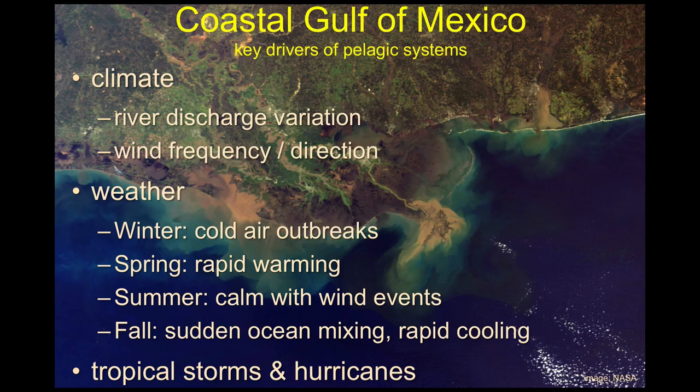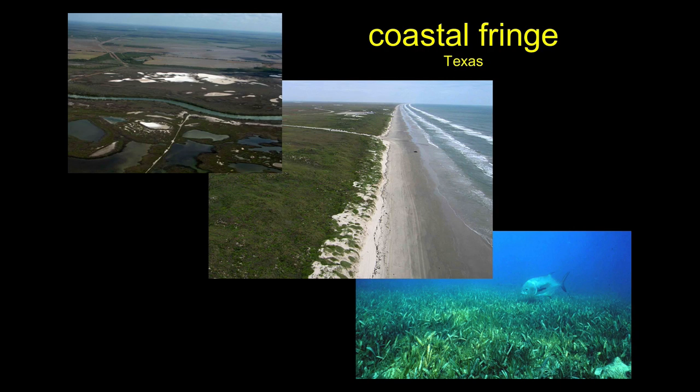Also important in this area of the world are tropical storms and hurricanes — obviously Hurricane Katrina is the most famous recent example. Here are some of the ecosystems there that may not be as familiar to us here in California.